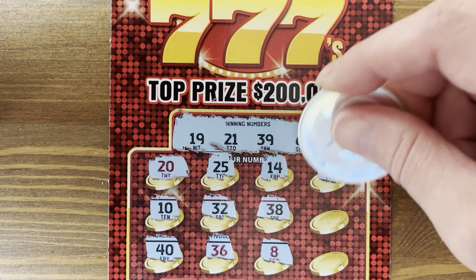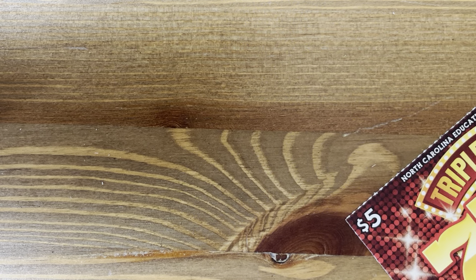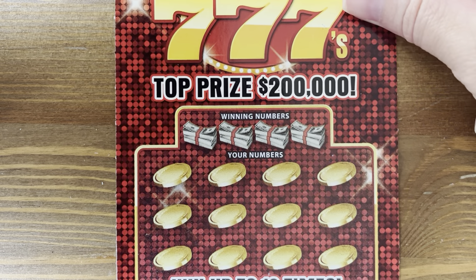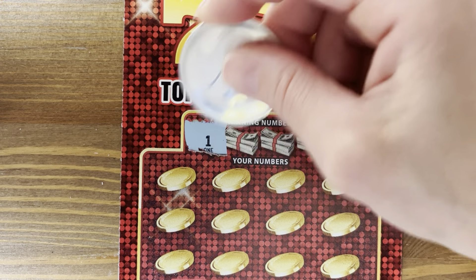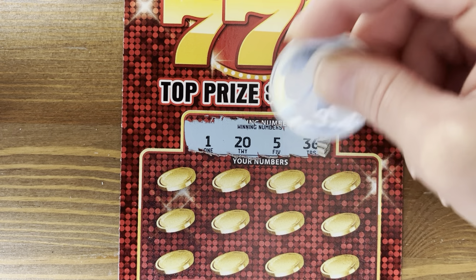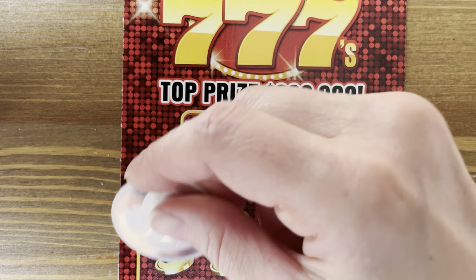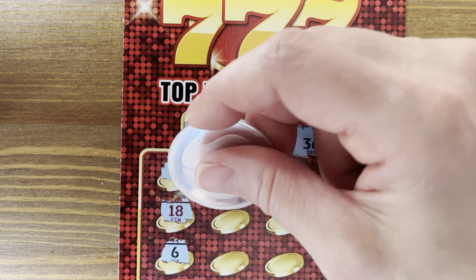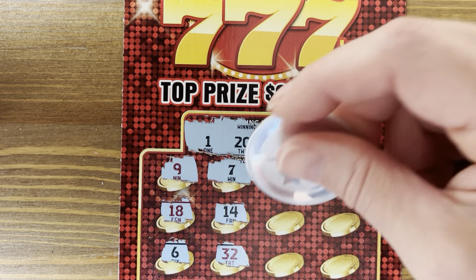Odds are 1 in 4, so out of 60 tickets I'll have to calculate the expected win. Odds are 1 in 4. Numbers 1, 20, 5, and 36. Oh look, we got our first symbol win! That is an instant win for whatever's under there.